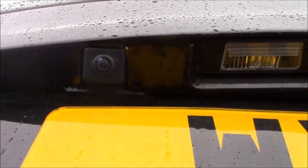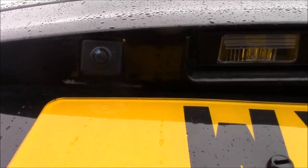Opening up the tailgate, we'll find this model is fitted with a colour reversing camera. This is displayed on the large colour monitor inside. Opening up the boot, you can see the large amount of storage space this car has to offer, along with the 60-40 split-fold rear seats and ISOFIX mounting points helping to keep your little ones safe at all times.